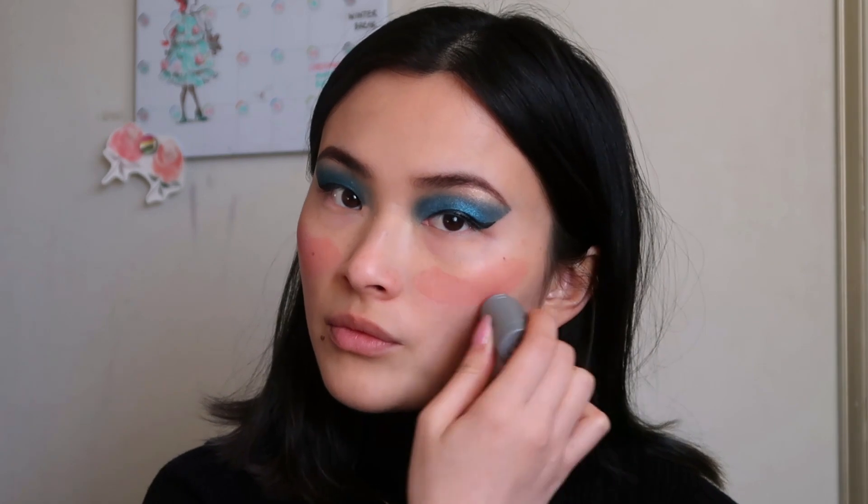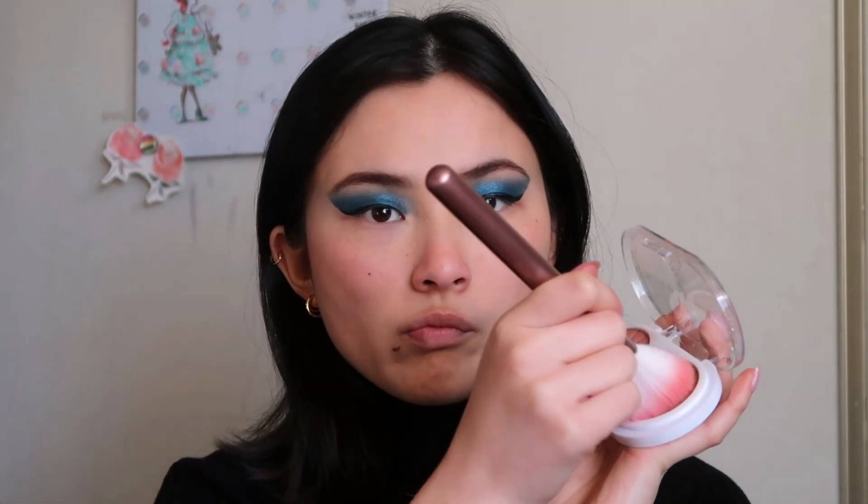Now I'm going to apply some blush — this particular one is very natural looking, so I, a blush crazed lunatic, smear the stick all over my face like so and blend it in with a fluffy brush. Right afterwards I'm going to take a bronzer and go right underneath my cheekbones.